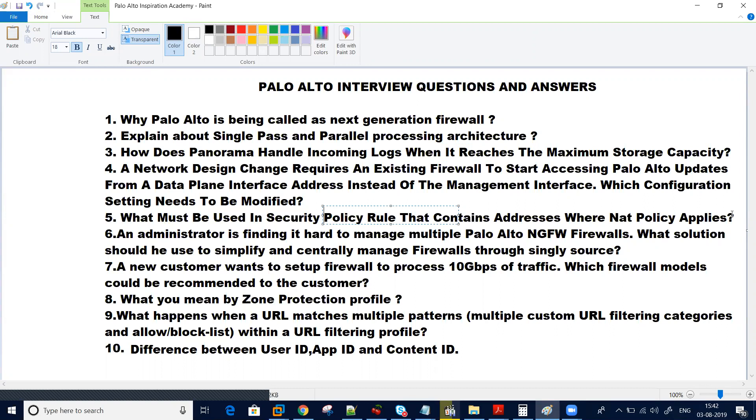Question number six: an admin is finding it hard to manage multiple firewalls — what solution should they use to simplify and centrally manage them? This is likely an easy one, but make sure you know about Panorama and Palo Alto and the architecture structure, as this is mainly asked in interviews.